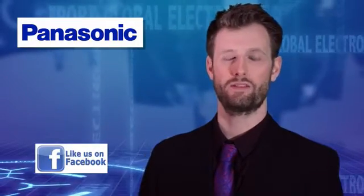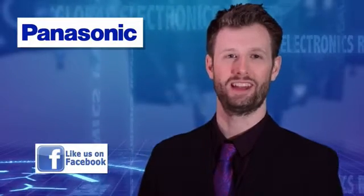That's it for this week. Thank you to our sponsor Panasonic — any mix, any volume. Check back next week for more top stories from around the electronics world.